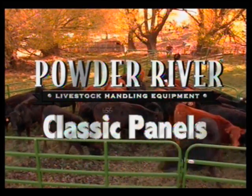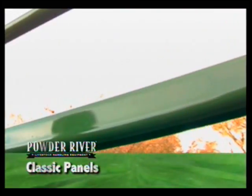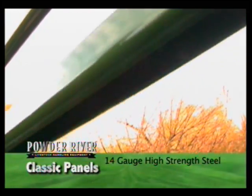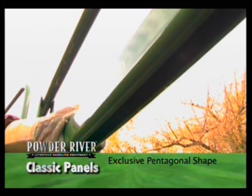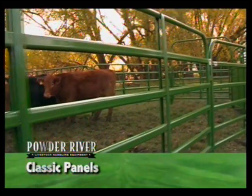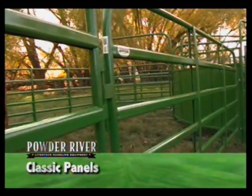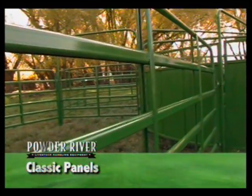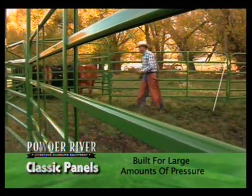Legendary in strength and backed by a five-year limited warranty, Powder River's classic panels are made from 14-gauge high-strength steel formed into our exclusive pentagonal shaped rail. These rails are then surrounded with a heavy-duty frame, making a strong and durable panel with an amazing ability to take large amounts of pressure and spring back into their original shape.